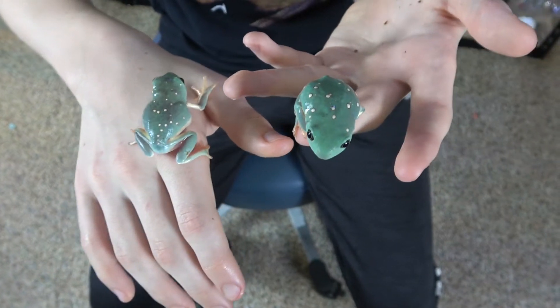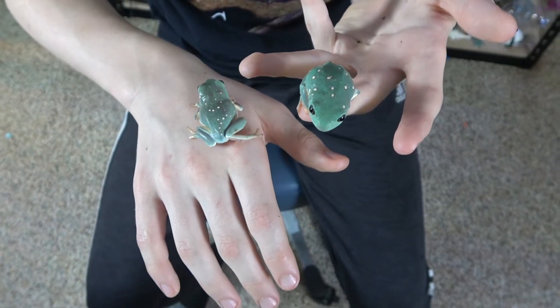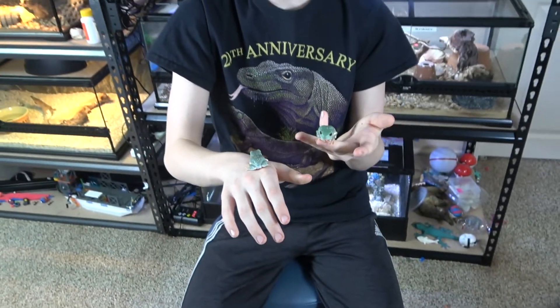In fact, on Dipper, his spot pattern looks like the Big Dipper, as you can see here. And on Pegasus, his spot pattern doesn't really resemble anything — I just like the name Pegasus.